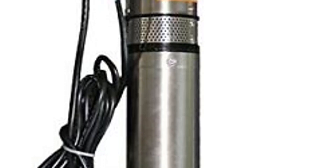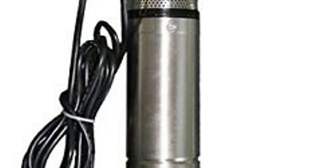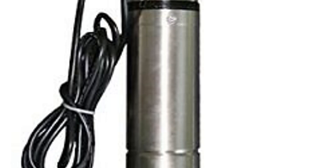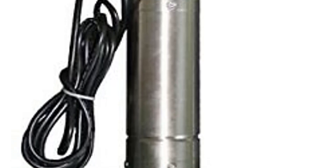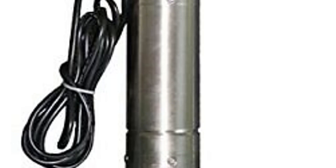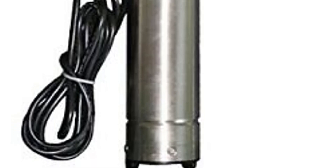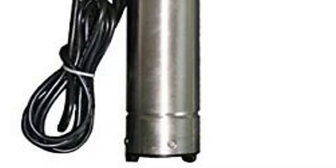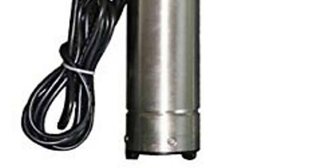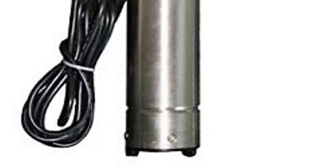Safety Features: Equipped with a thermal protection feature, the pump automatically shuts off to prevent overheating and extends its lifespan. Whether you require a consistent water supply for your home, farm, or irrigation system, the Hallmark Industries MA0414X7 Submersible Deep Well Pump is up to the task. With its powerful performance, durable construction, and user-friendly design, this pump provides peace of mind, ensuring you have access to water whenever you need it.